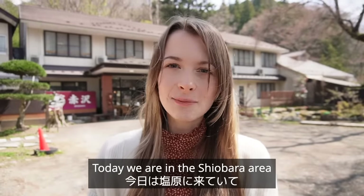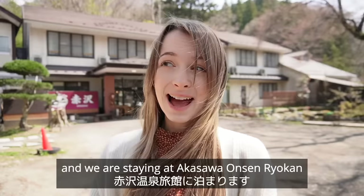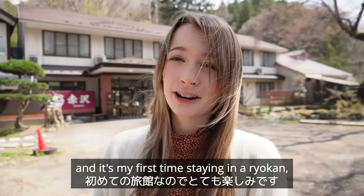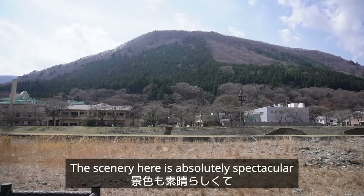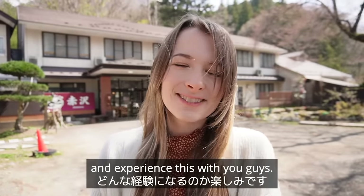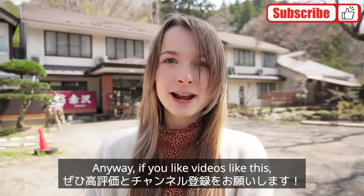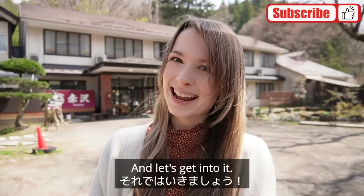Today we are in the Shiobara area and we are staying at Akasawa Onsen Ryokan. It's my first time staying in a Ryokan so I am super excited. The scenery here is absolutely spectacular and I cannot wait to show you and experience this with you guys. If you like videos like this, don't forget to like and subscribe — let's get into it.